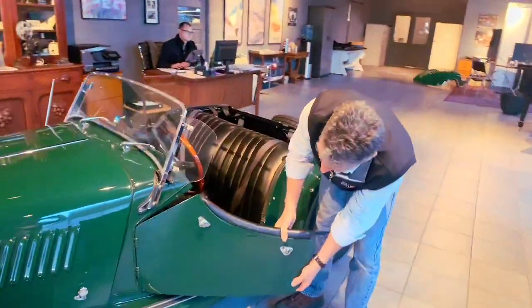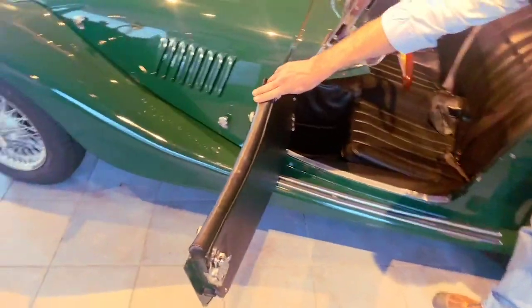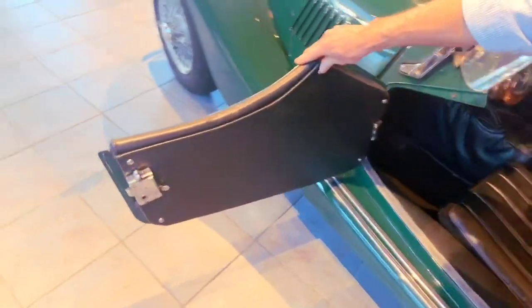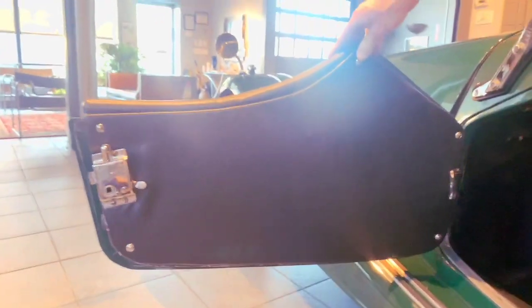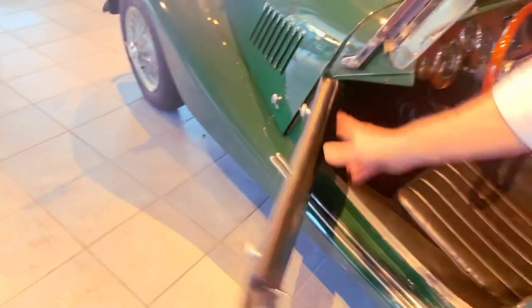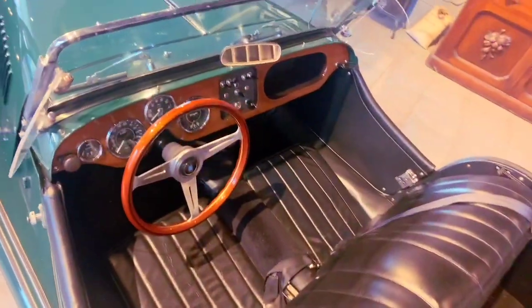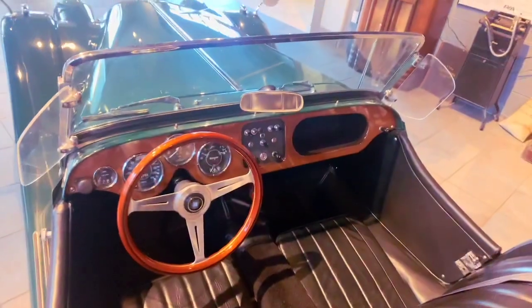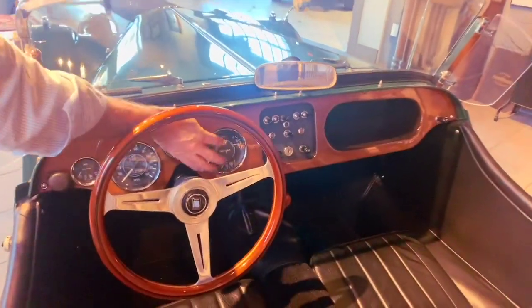The doors are nice and solid, hinges are good, and there's no flexing in the door panels. The interior is very nice in the car — the wood trim is nice, door panels are nice. The dashboard cluster and all the instrumentation is in excellent condition. This car being a 4/4, it does have the factory tachometer, the speedometer, and the full instrument cluster. Everything works.